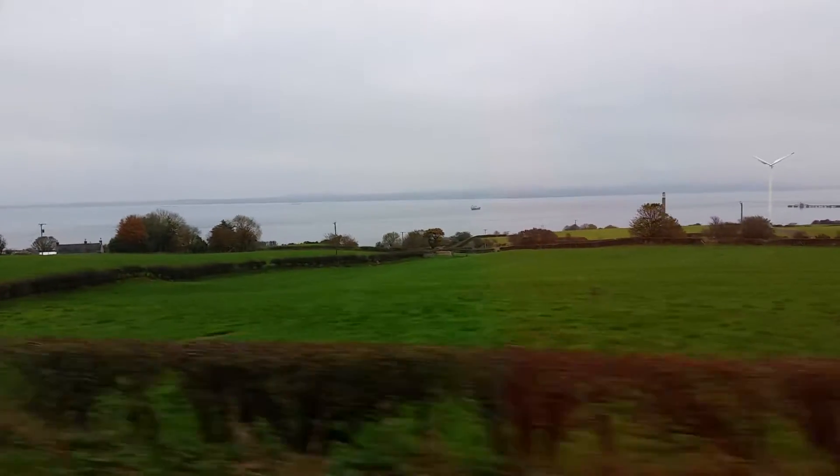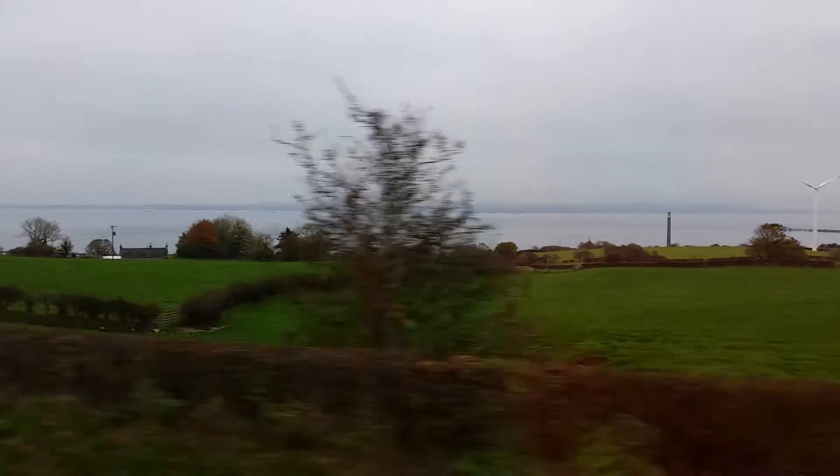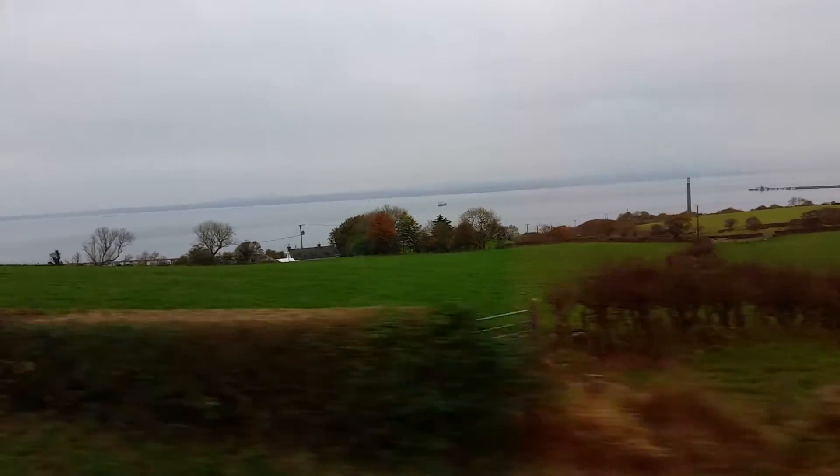If you look to your right you'll see Belfast Lough once again — this is where the lough comes to an end and joins up with the Irish Sea. At the top here, if you look across to your right, you'll see two small islands at the top of Belfast Lough, and these are called the Copeland Islands.